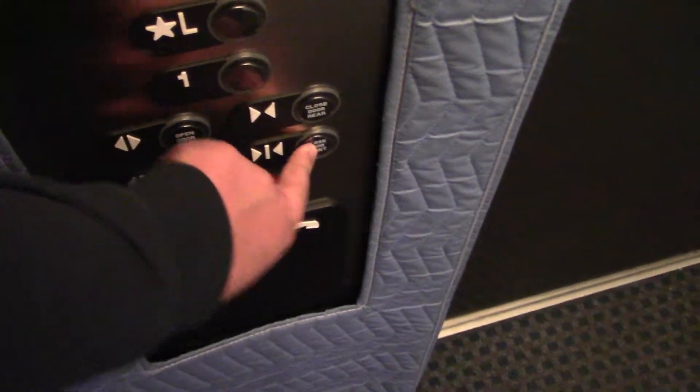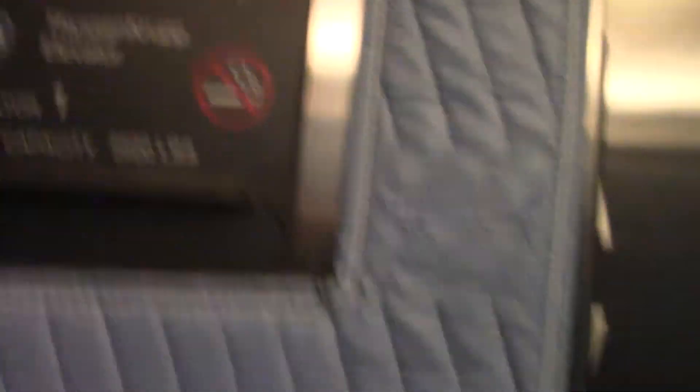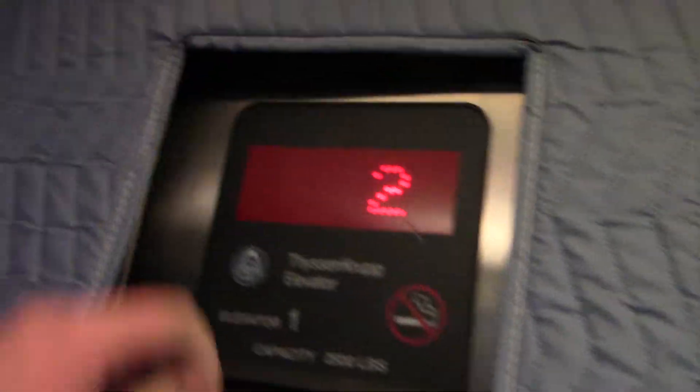Nothing behind it. No certificate in here — apparently it's in suite 200, probably the management office or something. 2,500 pounds.